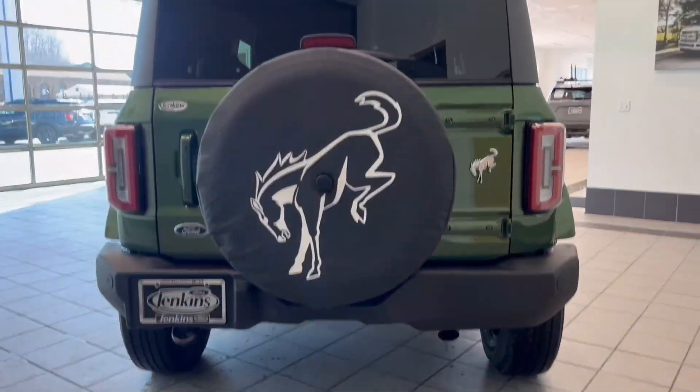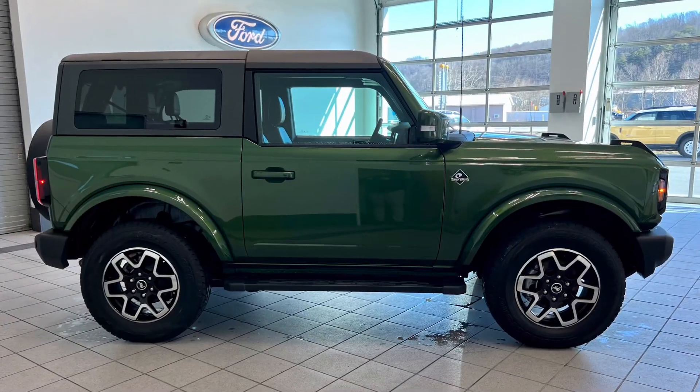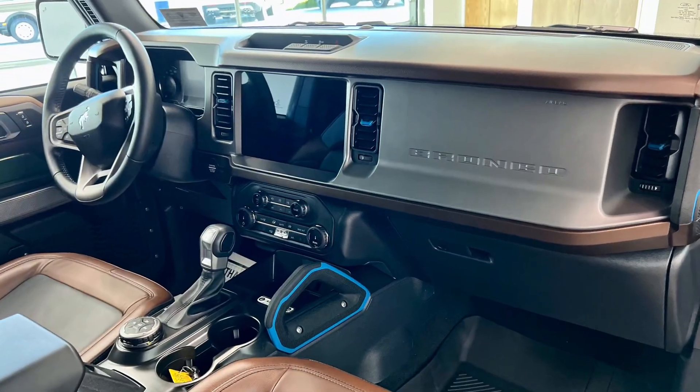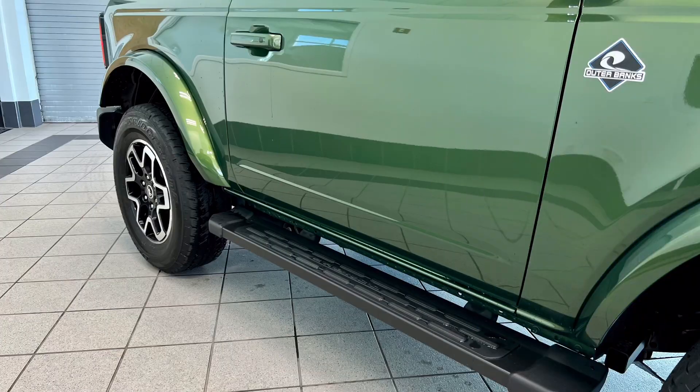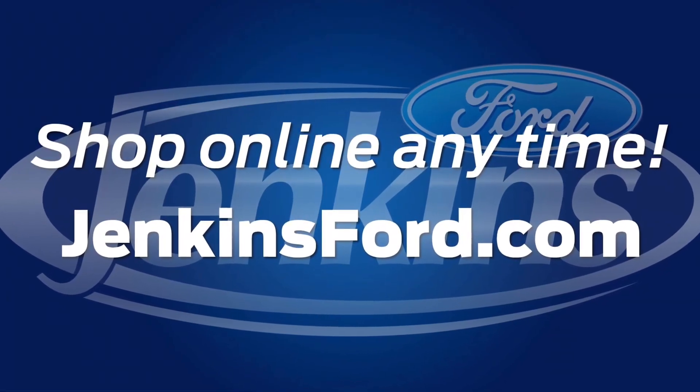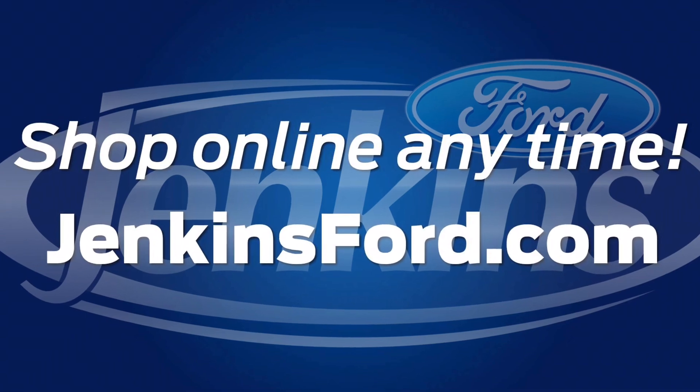NADA Retail Value of $59,975 and the Jenkins Ford Easy Price of $57,500. This vehicle won't be here long. Shop online anytime at JenkinsFord.com. Keep thinking Jenkins.